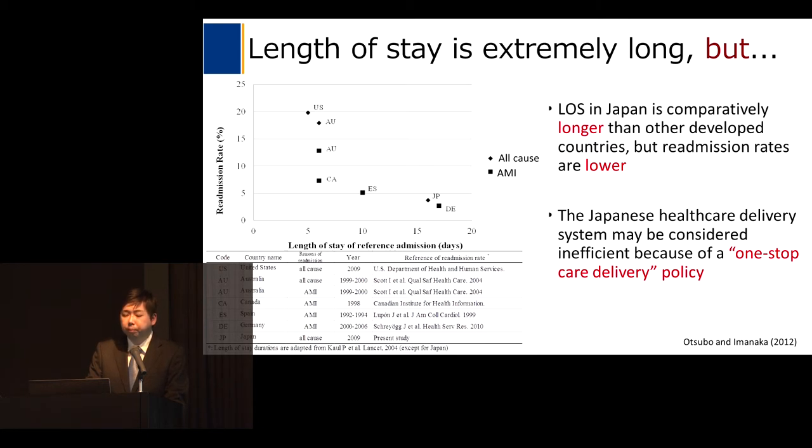Japanese hospitals tend to provide both acute care and post-acute care during the same hospitalization episode. Furthermore, Japanese physicians are more likely to keep post-acute patients in hospitals until they are able to become relatively independent with a higher level of activities of daily living. Therefore, the Japanese healthcare delivery system may be considered inefficient because of a one-stop care delivery policy.